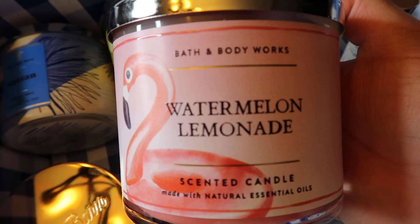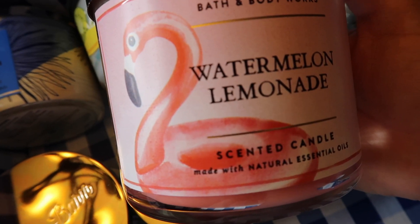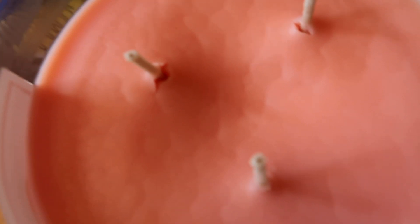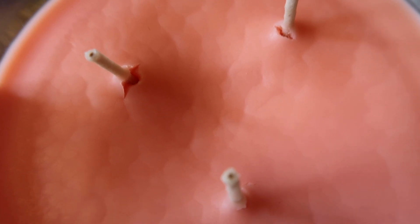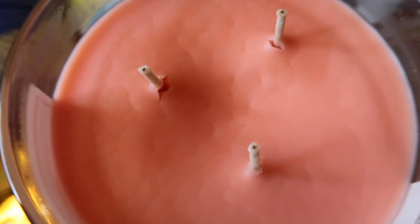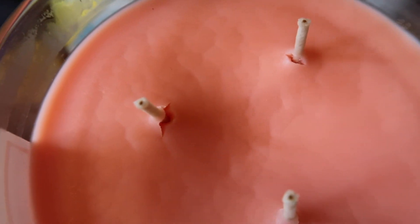This is Watermelon Lemonade — everybody knows this scent. It literally smells like a watermelon Jolly Rancher mixed with lemonade. It has a cute little flamingo on it. The notes are watermelon ice, sparkling water, and Meyer lemon. It smells really good, very perfect for summer. I'm noticing my wicks look cracked and the wax looks a little weird — I'm not sure if that's okay to burn. It's a little lighter than watermelon lemonade normally smells but still good.